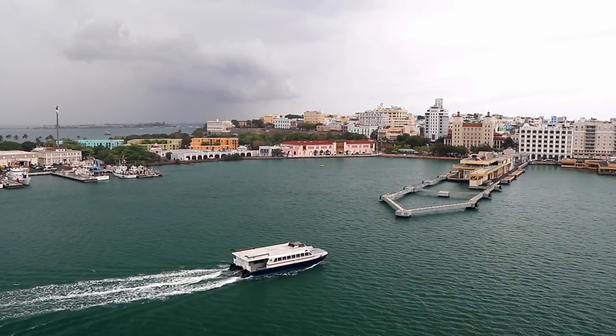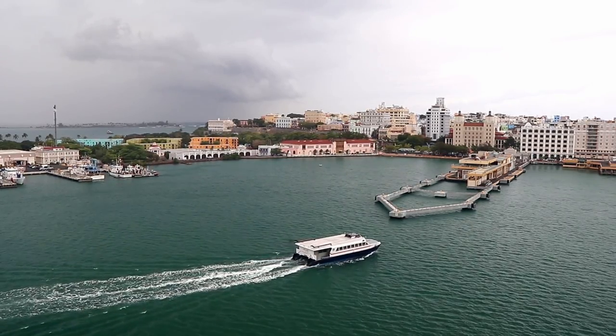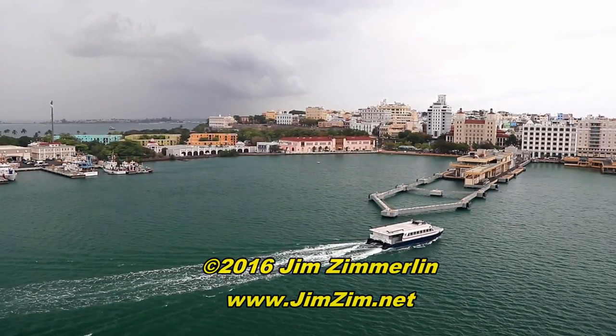I hope you've enjoyed this look at what it's like to sail into San Juan Bay on a cruise ship. I'm Jim Zim. Visit my website at jimzim.net for lots more about cruising.